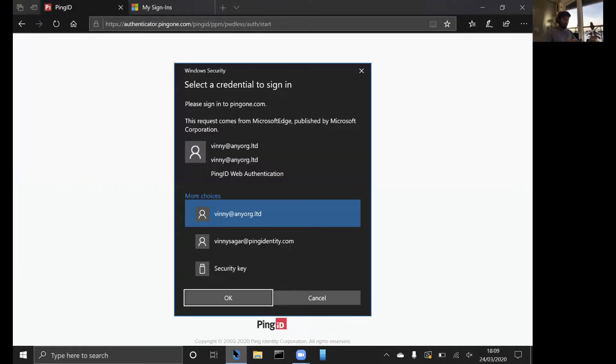This should now prompt me to sign in with the Windows Hello account. In this case, the Windows Hello account also carries my identity itself as well, so I don't have to type in my username — that's already presented over here.